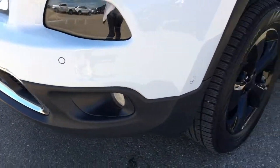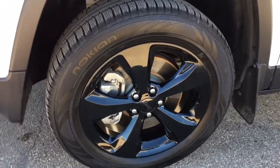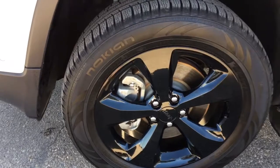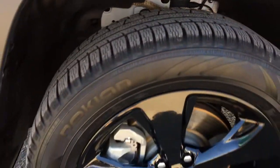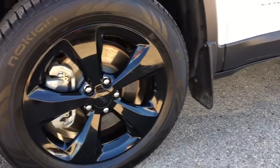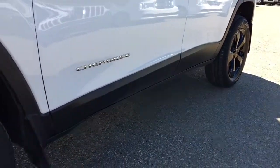Right down there you do have a fog light. As we're heading around the side, you are going to be riding on 18-inch blacked-out aluminum alloy wheels with a set of Nokian tires with plenty of tread on them. You do also have your disc brakes on all fours and mud flaps on all fours as well.